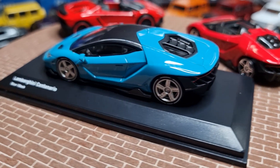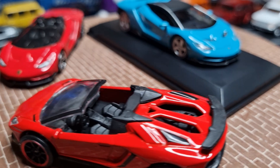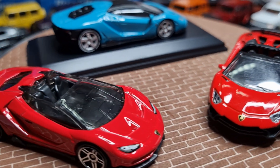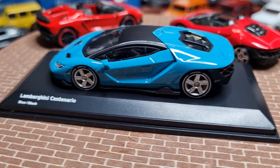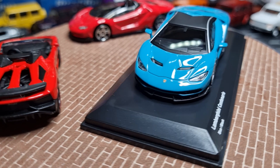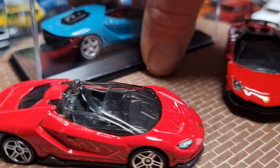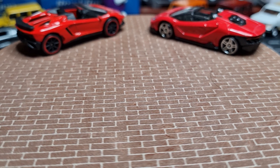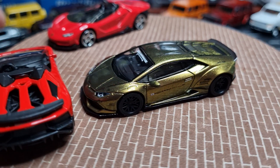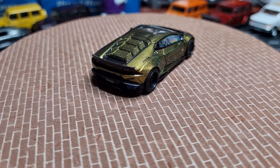The Huracan features a V10 engine this time with 470 kilowatts of power. It has a dual-clutch gearbox, electronic four-wheel drive, and does zero to a hundred kilometres an hour in 2.9 seconds, with a maximum speed of 325 kilometres per hour — an amazing car. And this is in a beautiful colour — I'd love to be able to show it outside because the Magic Bronze is just fantastic.